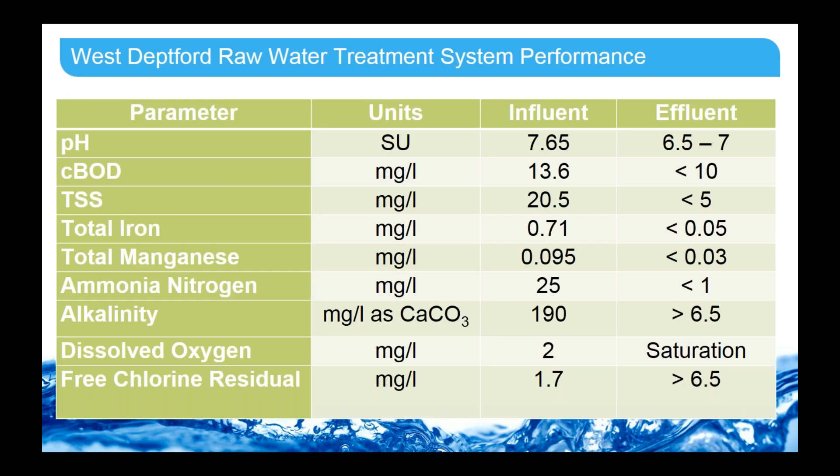Here's the water quality for the West Deptford Energy Station case study. The BOD is coming in at 13 and needs to be down to less than 10 — a pretty easy reduction. The TSS is also coming in less than 21, so again that's a relatively easy removal percentage. The iron and manganese need to be removed, and the big need for removal is ammonia — that's why the BioSeer is so important. The remaining parameters are suitable for the treatment.